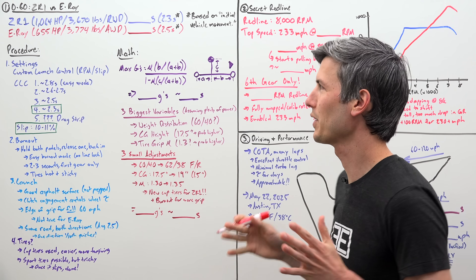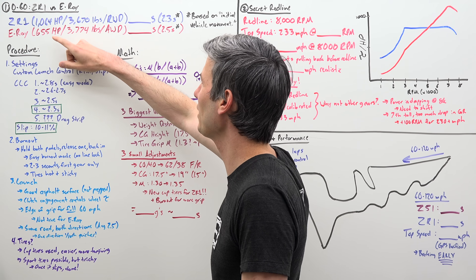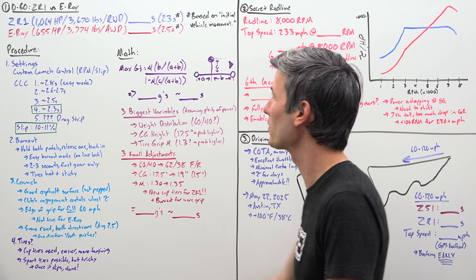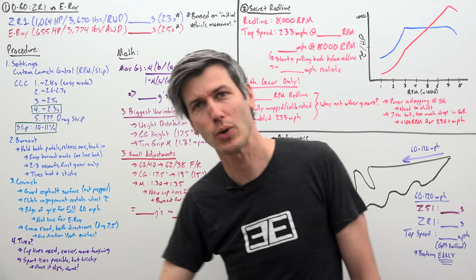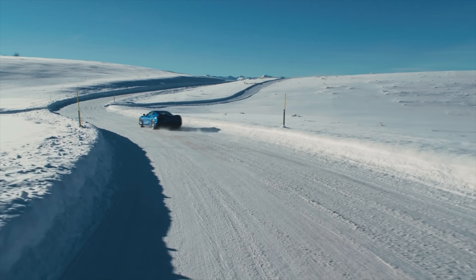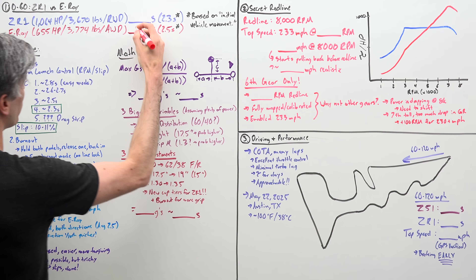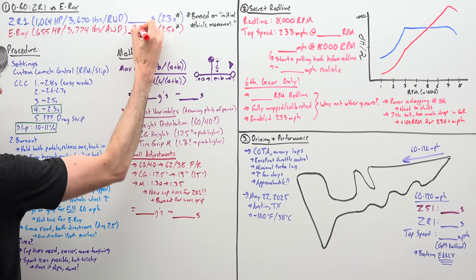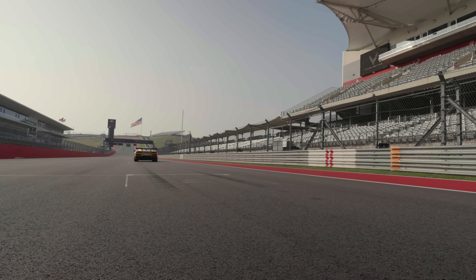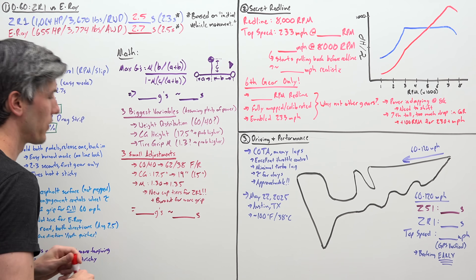Let's talk 0-60. Comparing the ZR1 to the Corvette E-Ray: yes, it's up about 400 horsepower and down about 100 pounds, but it is rear-wheel drive, which is very limiting in acceleration versus all-wheel drive like the E-Ray. So I thought the E-Ray was going to be quicker — it has a 0-60 of 2.7 seconds — but in fact when Corvette engineers tested the ZR1, they managed a 0-60 of just 2.5 seconds.